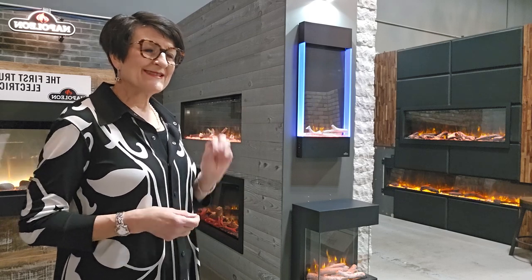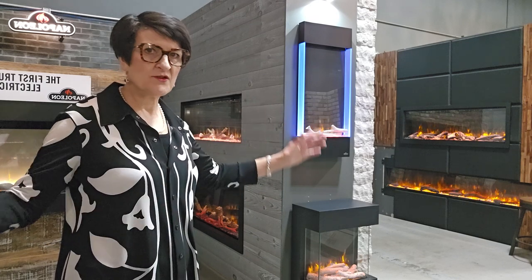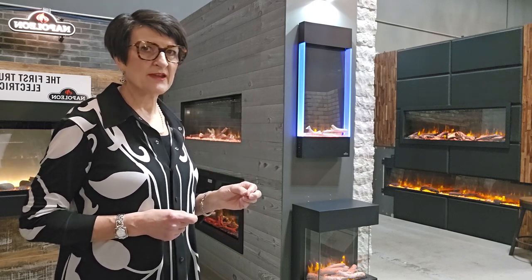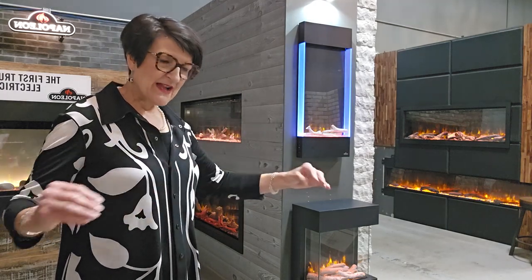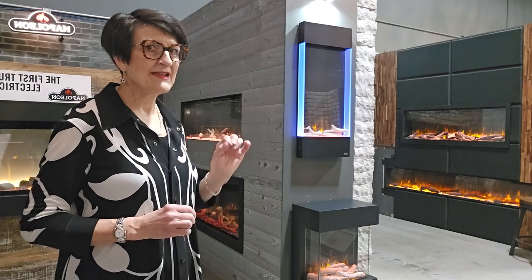Remember that with an electric fireplace, the size of the fireplace does not affect the size of the heat output. If the fireplace plugs into a 120-volt connection or is hardwired for 120 volts, the maximum heat output is still 5000 BTUs — whether the fireplace is very small or 100 inches wide. Even the smallest fireplace plugged into 120 volts is capable of producing 5000 BTUs of heat, which is enough to warm a 400 square foot area. There's no burner in an electric fireplace, so the size of the flames is not determining the heat output. Don't worry that you won't have enough warmth just because you're going with a smaller fireplace.